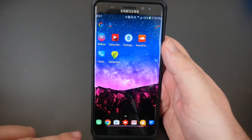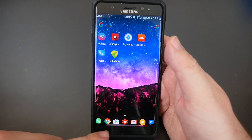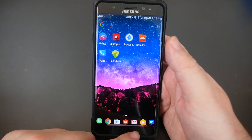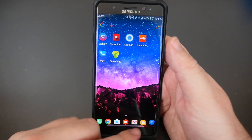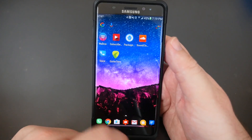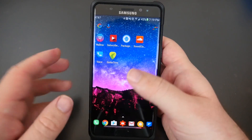On the dock at the bottom, I have my phone app, Google Chrome, Google Play Store, Google Analytics, Gmail for all my accounts including Yahoo, Google Allo — which I love, awesome app — and Textra, which I use for all my text messages.